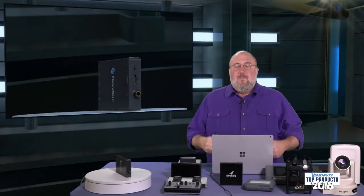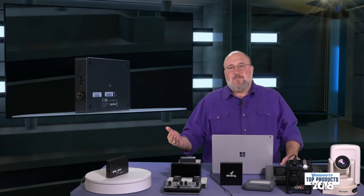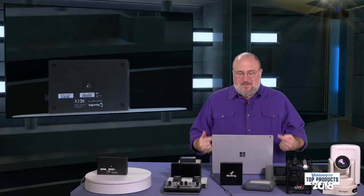Why is that important? Because the TriCaster TC1 has 16 NDI inputs. So now with the Connect Spark Pro you can actually bring up to 16 4K inputs into your TriCaster TC1.